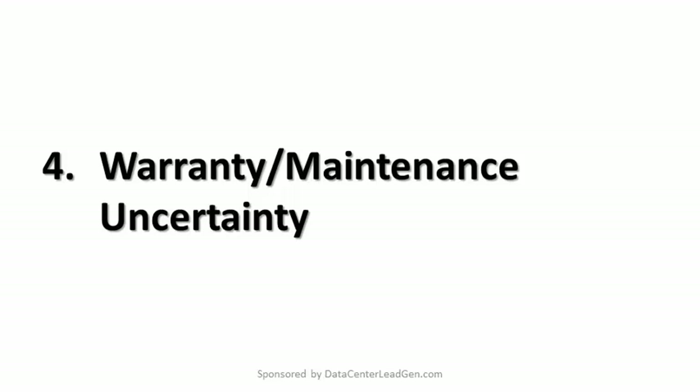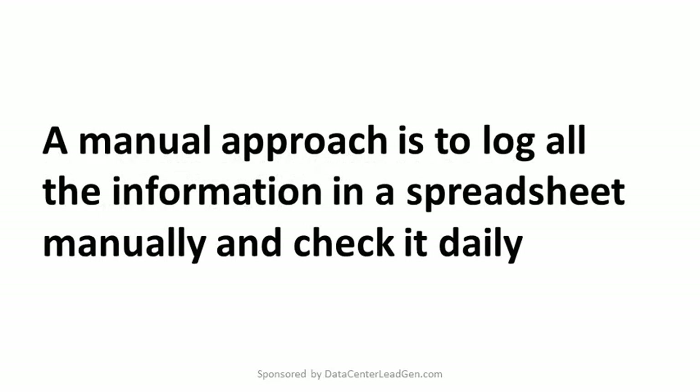4. Warranty or Maintenance Uncertainty. Ideally, servers and storage units would declare themselves as coming up to the end of warranty or being due for maintenance. A manual approach is to log all the information in a spreadsheet manually and check it daily. However, this takes diligence and it is difficult to share in a properly updated way between data center team members.